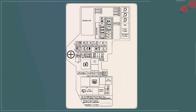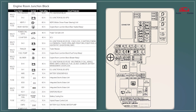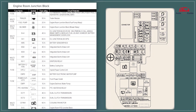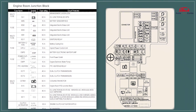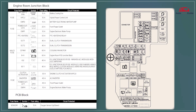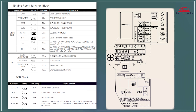The engine compartment fuse panel houses essential fuses and relays that protect key systems like the engine, cooling fans, and lights. It provides circuit protection for high-demand electrical components. The panel is easily accessible for maintenance and repairs.